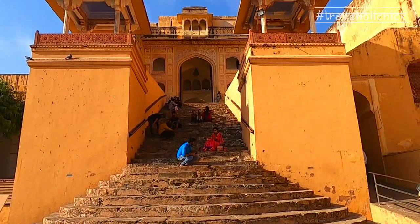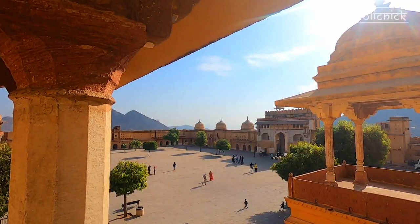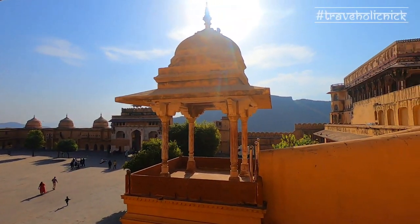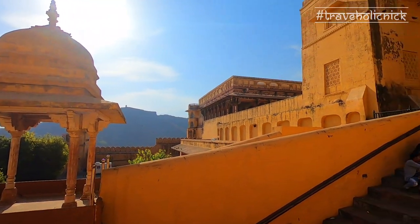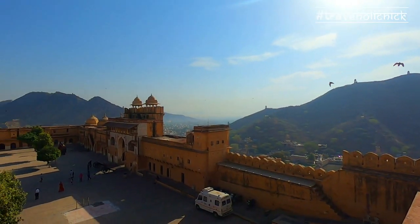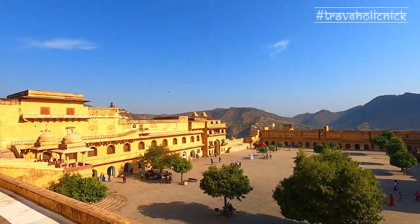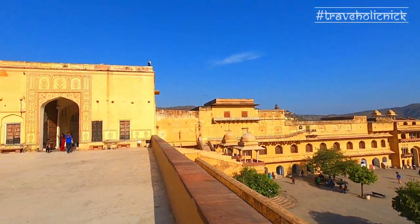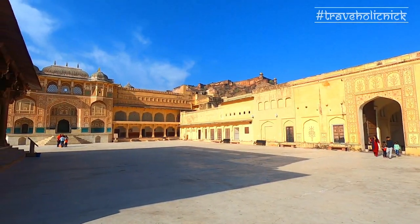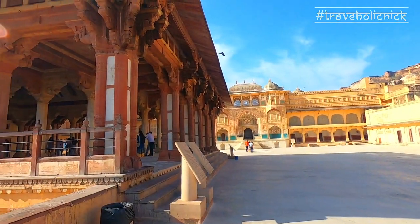An impressive stairway from Jalip Chauk leads into the main palace ground. Up the main stairway, the first level courtyard houses the Diwan-e-Am, or the hall of public audience.